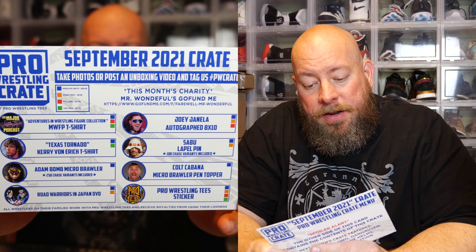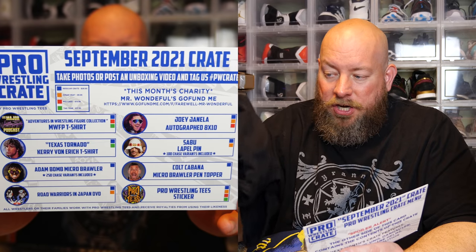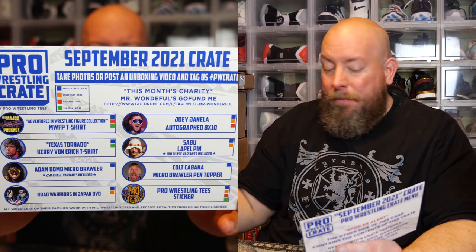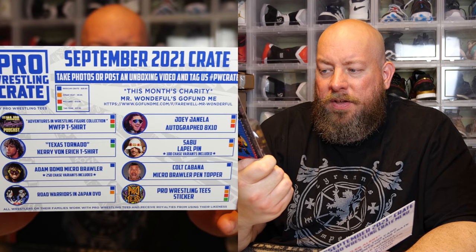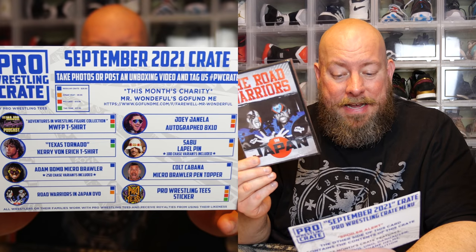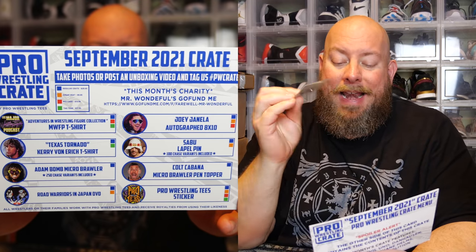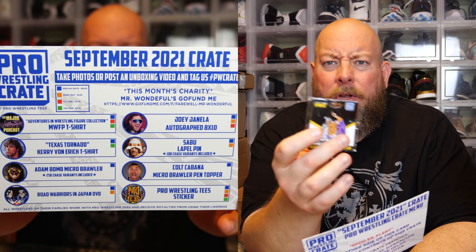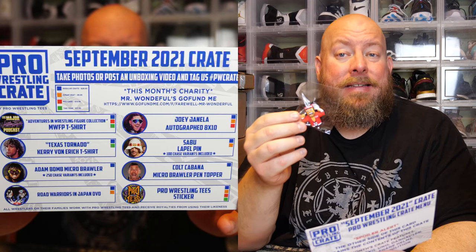Let's recap this month. There's a charity component — Mr. Wonderful's GoFundMe. We got the Adventures in Wrestling Major Wrestling Figures Podcast t-shirt — the Adventures in Babysitting parody. Second t-shirt was the Texas Tornado Kerry Von Erich. The Adam Bomb micro brawler had 250 chase variants included — the chase probably features a different color outfit or something different, but this is the common version, which still goes for around 15 bucks. Then the Road Warriors in Japan DVD.